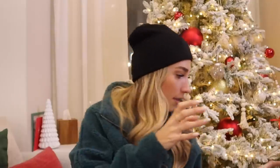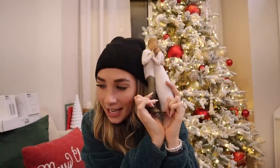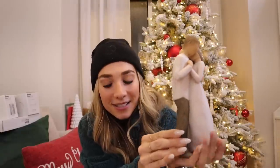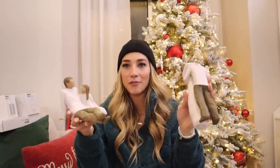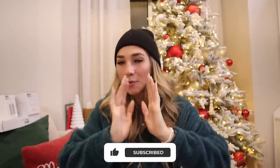Last but not least, my dad gave me two little statues — one is a man and a woman hugging, which he gave to Chase and me, saying how grateful he is that I found Chase. He also wrote me a sweet letter talking about how grateful he is to be my dad and sharing memories we've had together. The other statue is a dad and daughter, which is so cute. It was really tender and I'm very grateful for my dad. Thanks guys so much for watching, Merry Christmas, love you all!